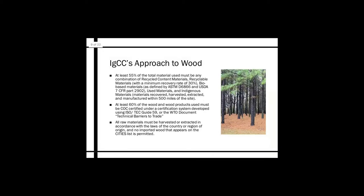Some wording straight from IGCC's code: at least 55 percent of the total material used must be any combination of recycled content materials, recyclable materials with a minimum recovery rate of 30 percent, bio-based materials as defined by ASTM D6866 and USDA 7 CFR Part 2902, used materials, and indigenous materials — defined as materials recovered, harvested, extracted, and manufactured within 500 miles of the site. At least 60 percent of wood and wood products used must be COC certified under a certification system developed using ISO/IEC Guide 59, or the WTO document technical barriers to trade.